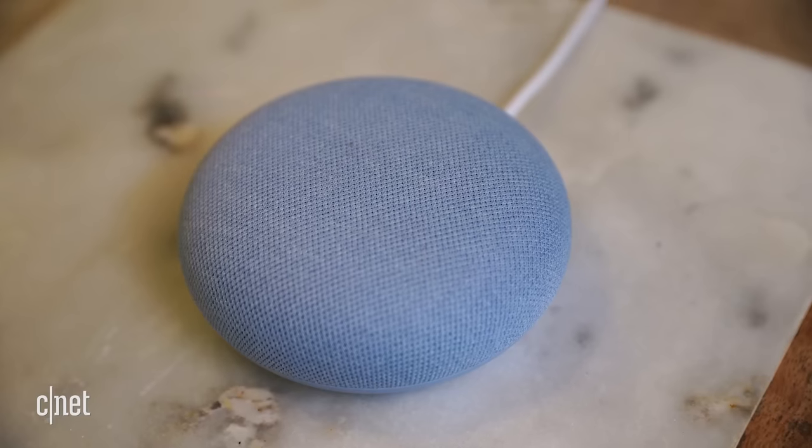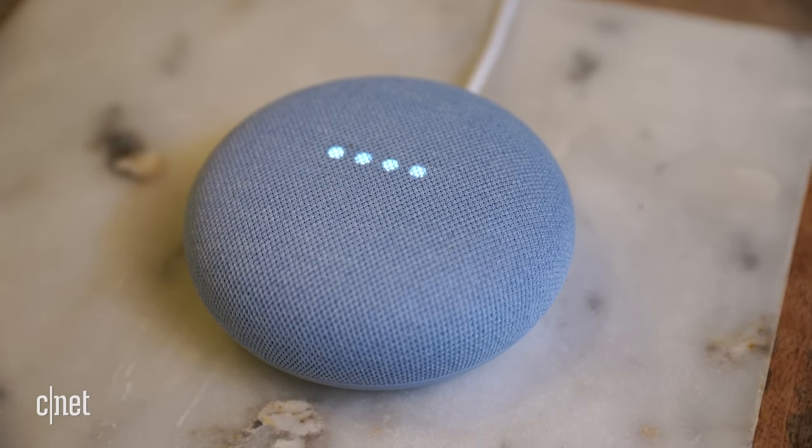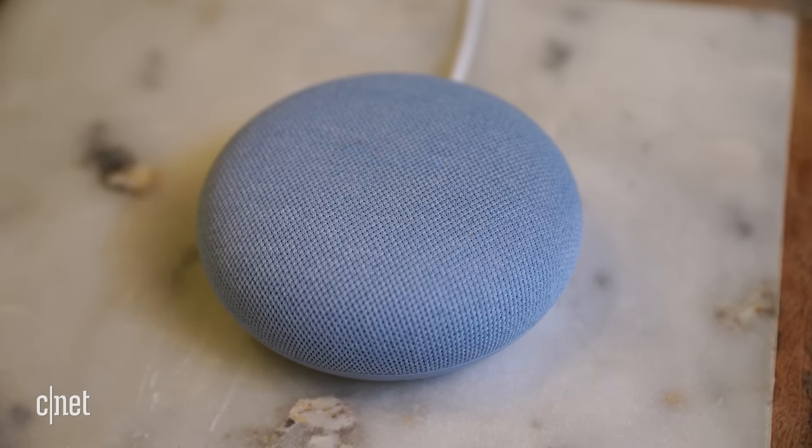So if you want your smart speaker to be able to rock and roll with you a little bit, the Nest Audio might be worth the upgrade. The Nest Mini doesn't sound bad, especially for its size, but you won't want to rely on it for anything more than background listening.